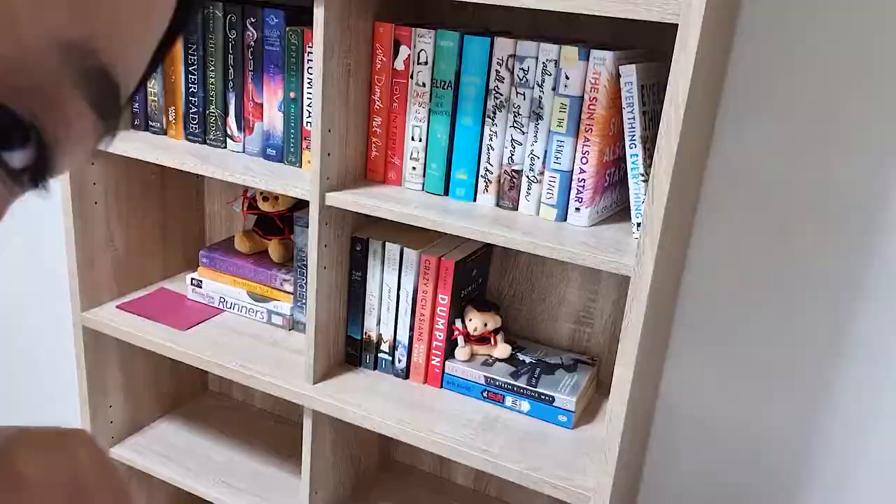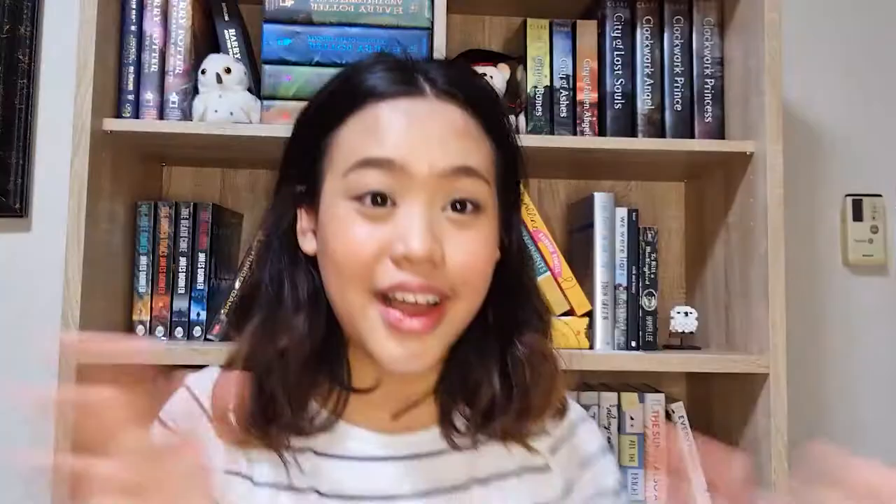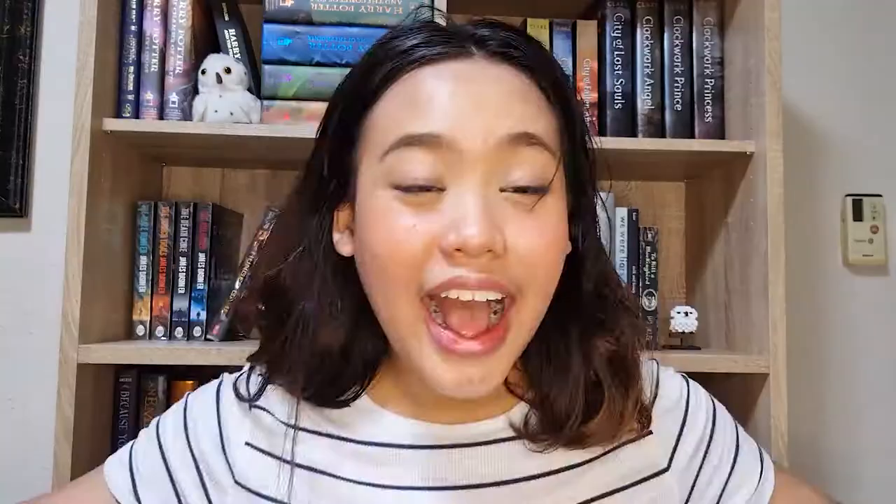There are four more shelves at the bottom that are not filled because I don't have enough books. Here is kind of the final look — I am planning to do a video to update you guys about the bookshelf. Here it is! These are the bookshelves. I finally feel like a booktuber, guys!